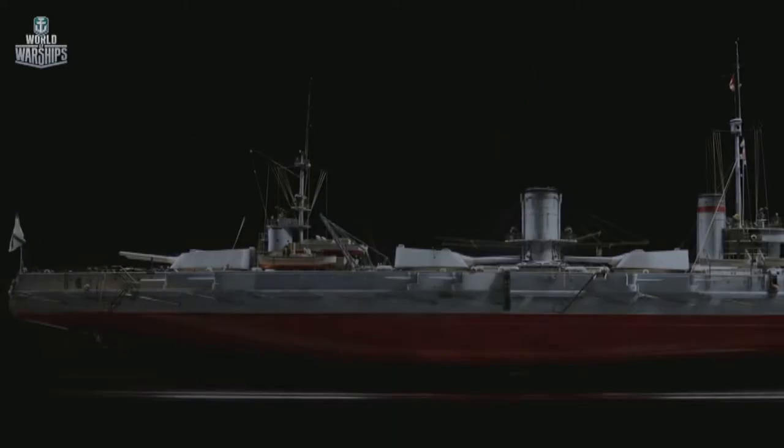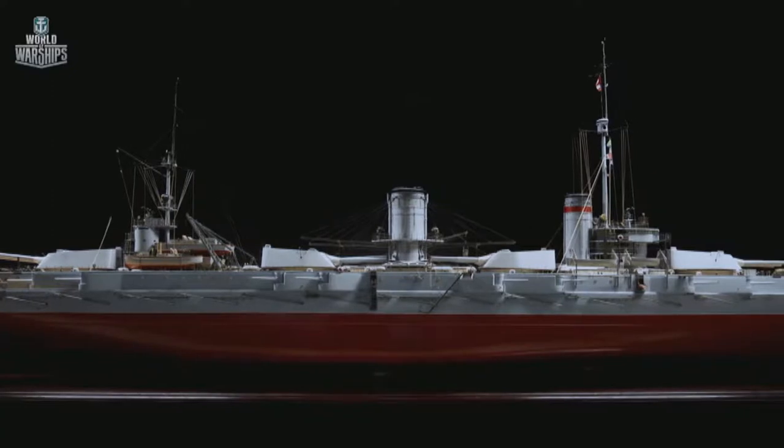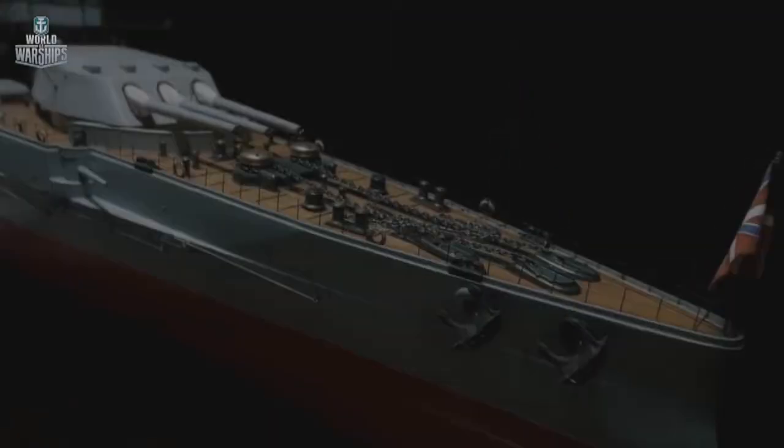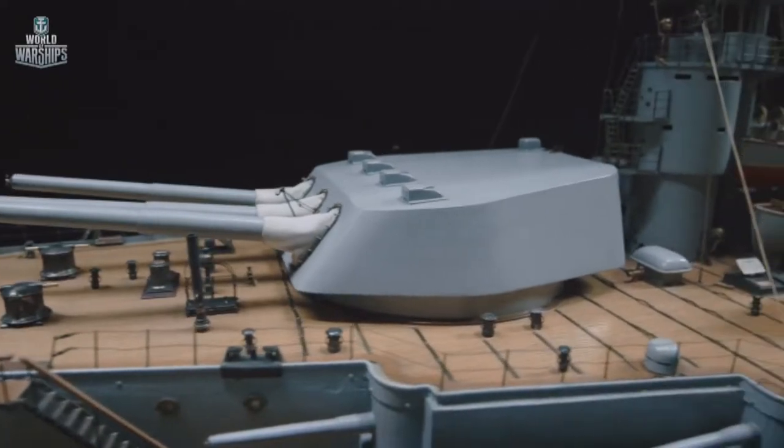The Petropavlovsk project was developed by the Technical Bureau of the Baltic Shipyard in St. Petersburg. In June 1909, the battleship was laid down at the same shipyard and completed within a couple of years. In 1914, she was commissioned and joined the Baltic Fleet.